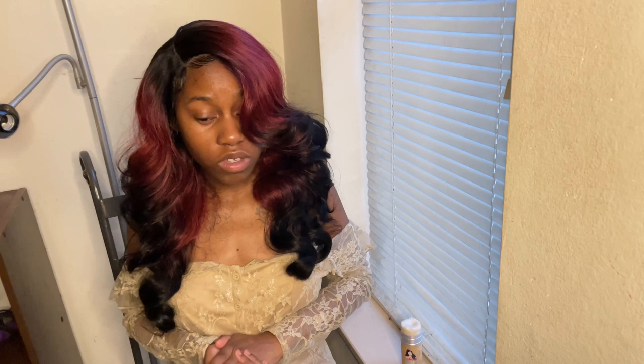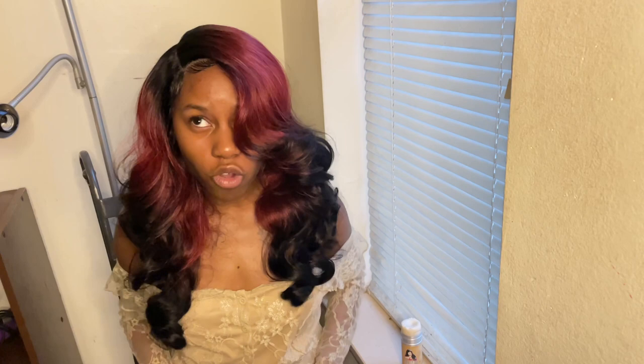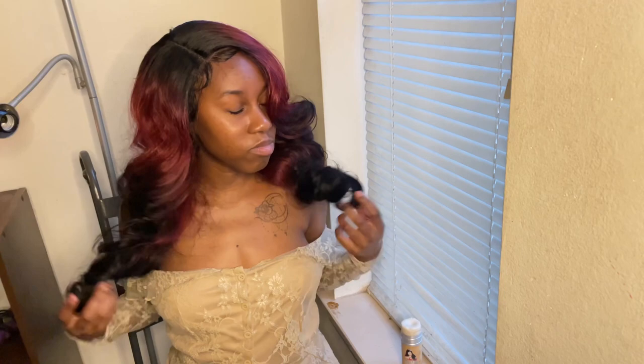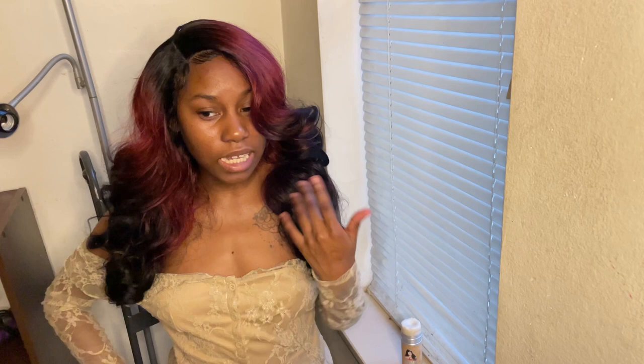Oh yeah, the price — I never tell people the price. It was like $35, because if you want burgundy it's $35. So $35, go get it. And it's bouncy — I was all shaking it like this just to make sure, because sometimes it gets stuck. It was getting a little light in there. But I wouldn't go out in the heat with it — it's kind of warm in my room and I am hot.